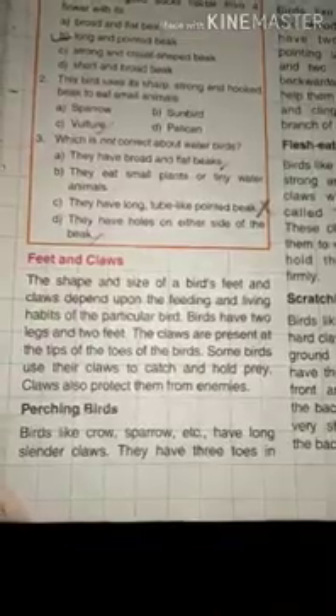Many birds spend a lot of time perching on trees and searching for food and shelter. I am talking about perching birds. Perching means settling firmly on a branch. Perching birds like crow, sparrow, etc. have long slender claws.